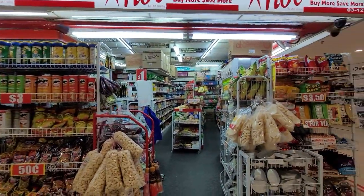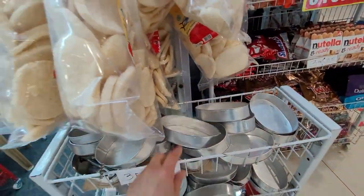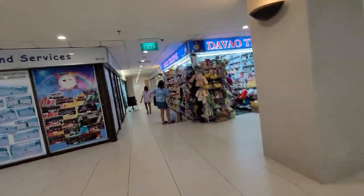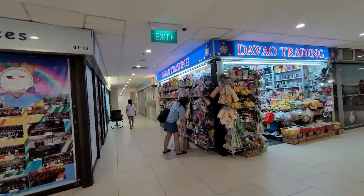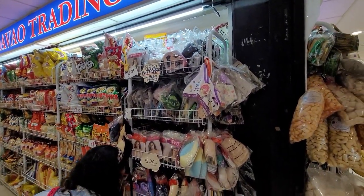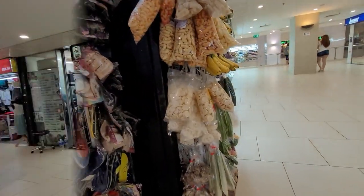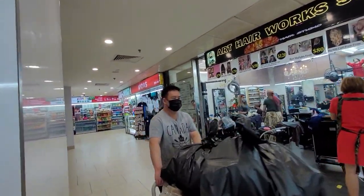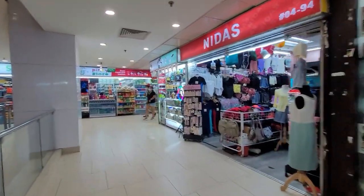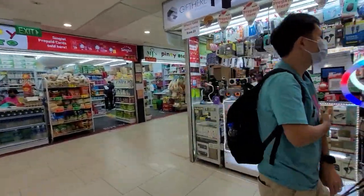Hindi lang tayo papasok. Dito lang muna tayo. Ayan po yung mga lanera. Balik pa dito sa Double Trading — meron dito mga album. Ito po yung mga bilihan ng cellphone.